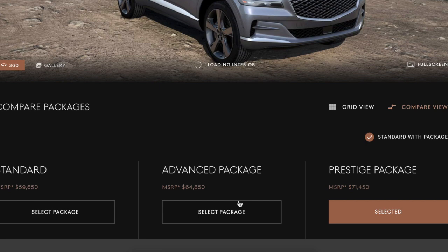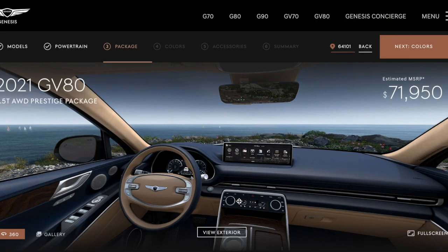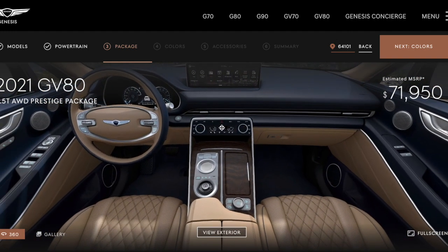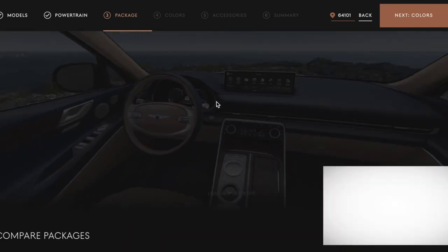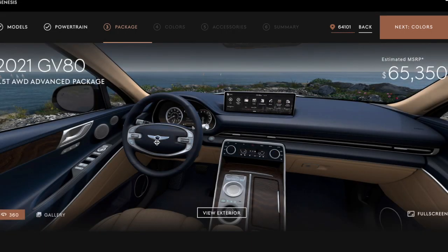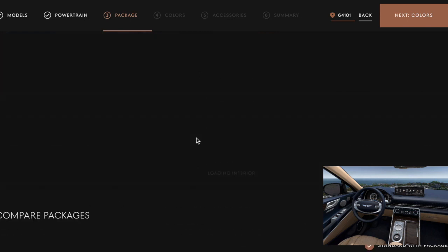We've got to see the difference between the prestige and the advanced package. Whoa — blue! All right, that's one color option. So you've got this, this, and this — I want to see what it would look like with just this package, because it does change completely. The steering wheel changed, didn't it? Let me go to standard and do the interior that way.